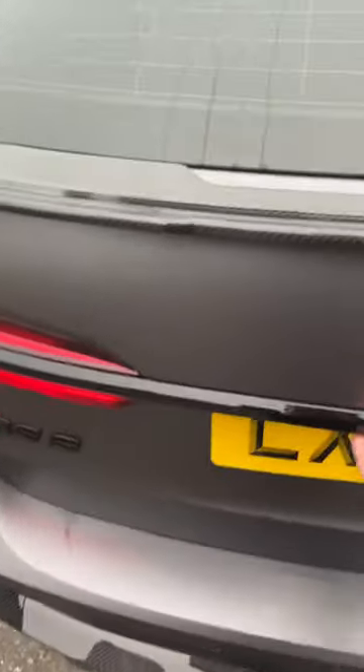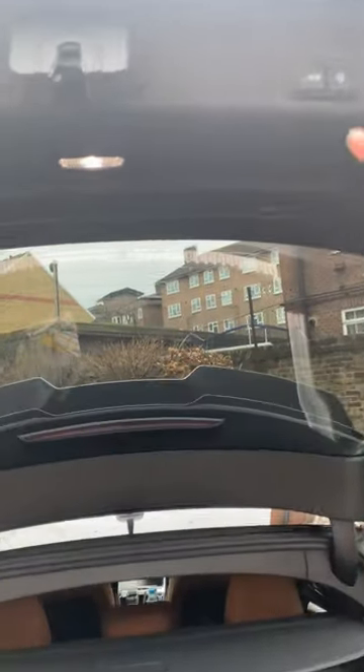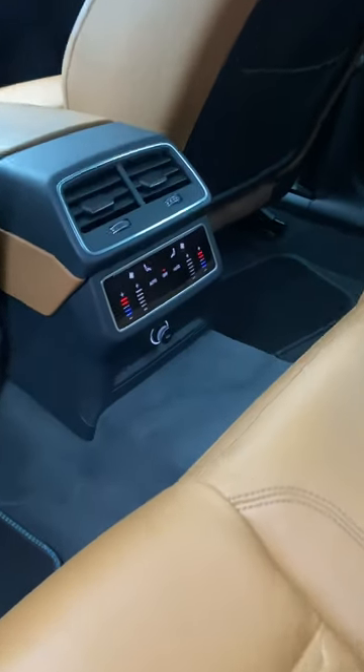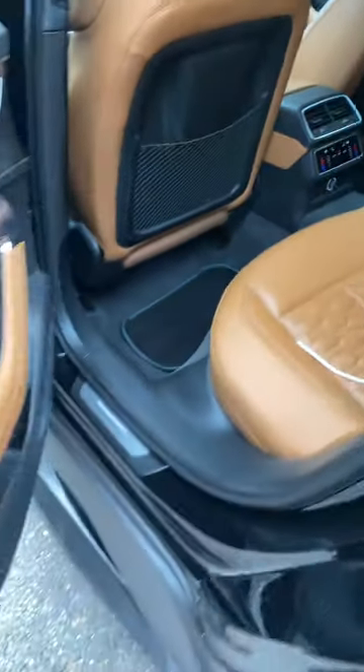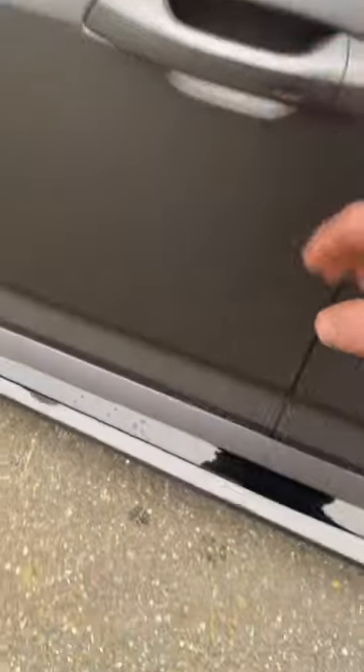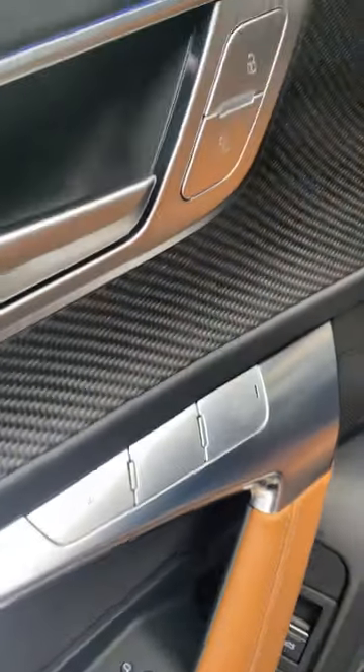It's got soft-closing doors, and an electric tailgate of course. You've got the controls for the seats and the acorn on the back, touch button lock, side skirts from the Urban kit, and memory seating.